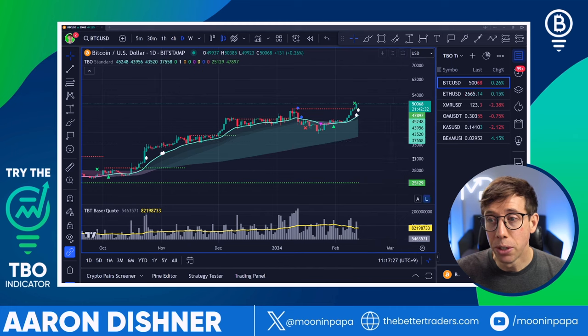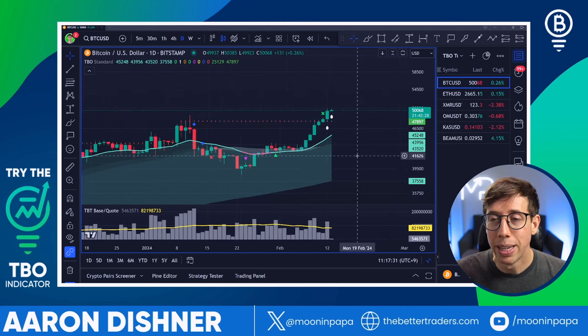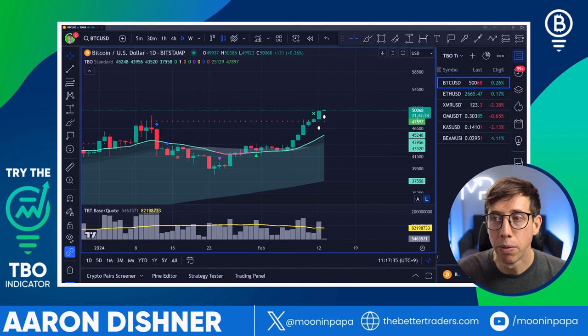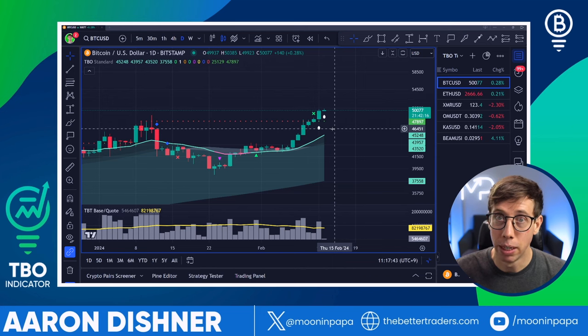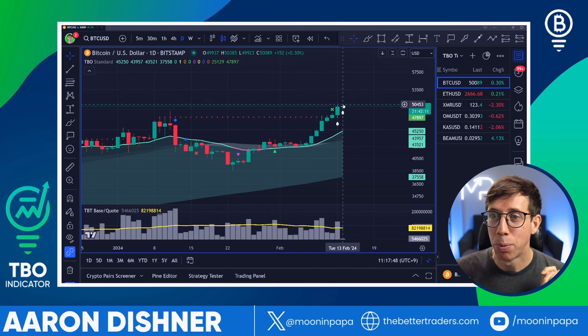We have literally just started the daily candle campaign. That means this breakout that's in process is not yet confirmed. It will be confirmed in 21 hours and 42 minutes as of the filming of this video, which is currently 11:17 a.m. Japan Standard Time, because I live in Japan. So we need to wait another 21 hours to get another breakout.